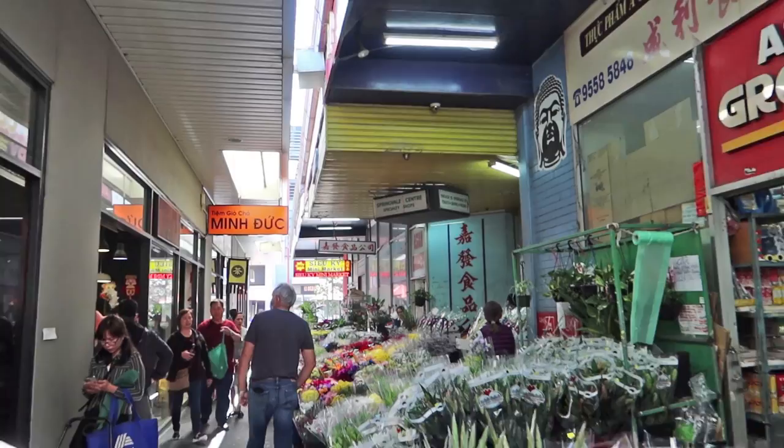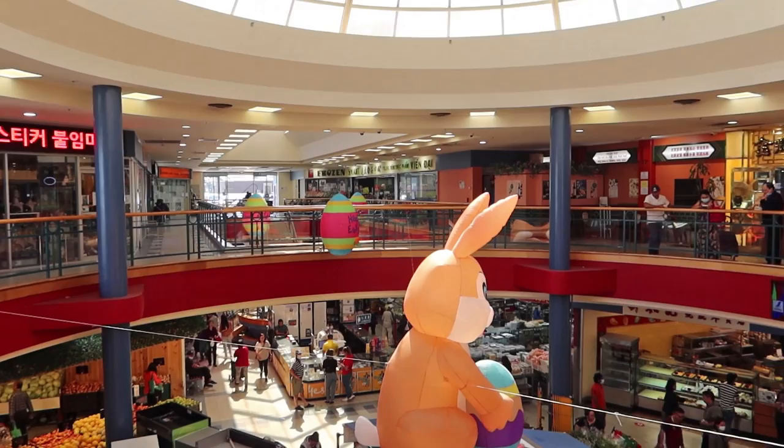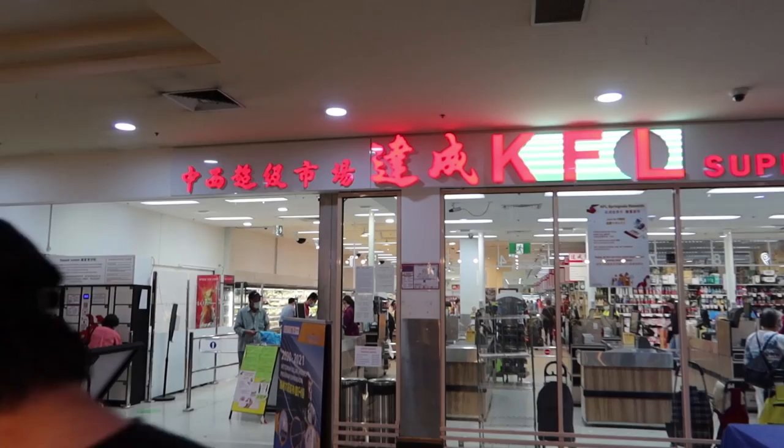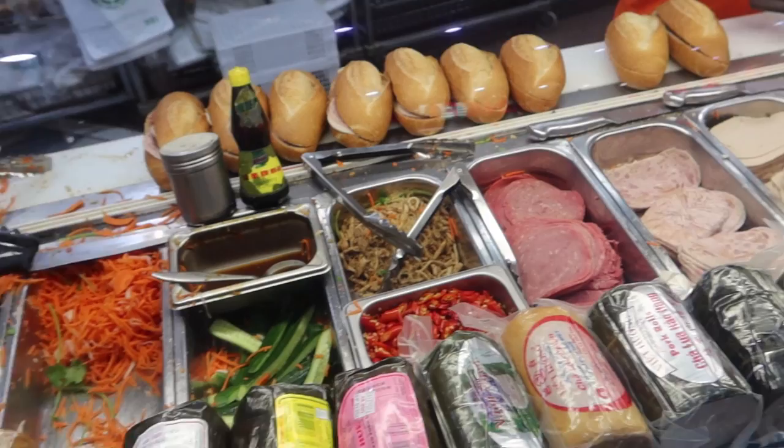Next to Springvale Central is Springvale Shopping Centre. There is a rabbit statue in the middle of the shopping mall. On the top floor there is a yum cha place and a couple of other supermarkets. On the ground floor there is KFL supermarket, which has several other branches in Melbourne. There is also a bakery that sells meat jerky — a chilli pork and a honey pork version along with beef. It's a delicious snack but don't eat it too often.